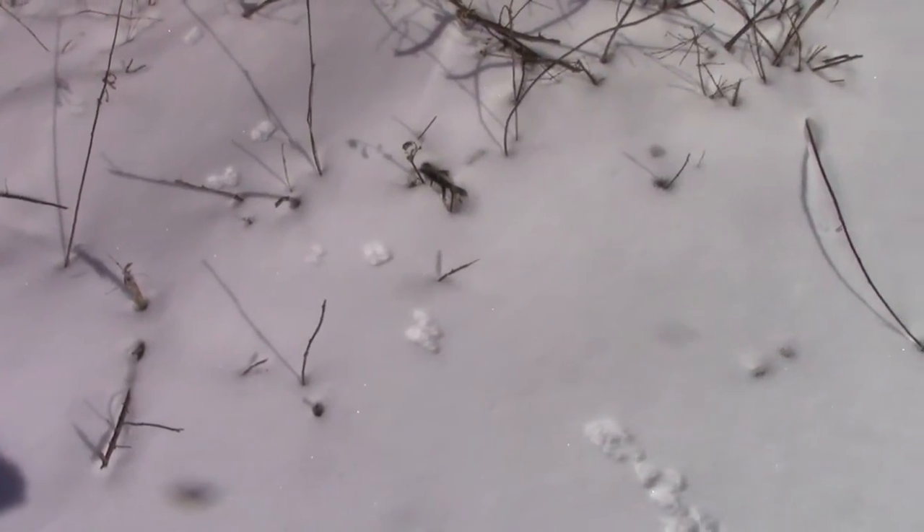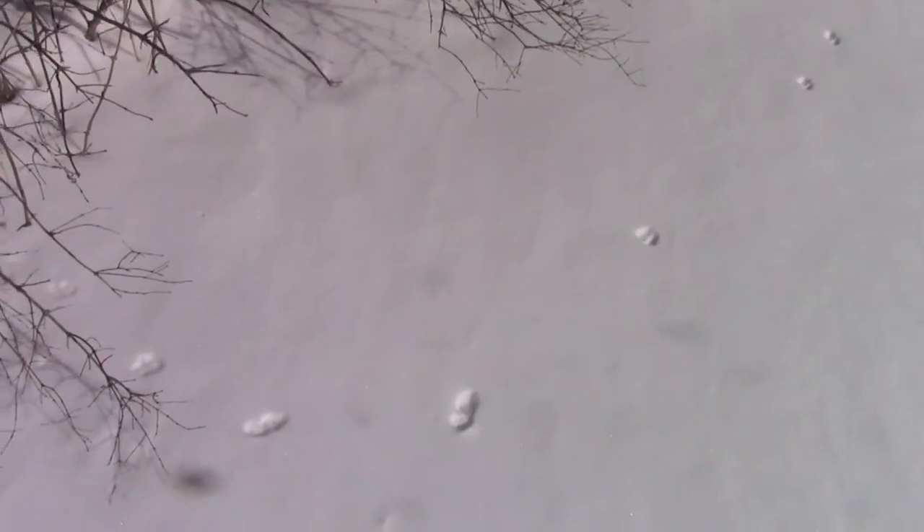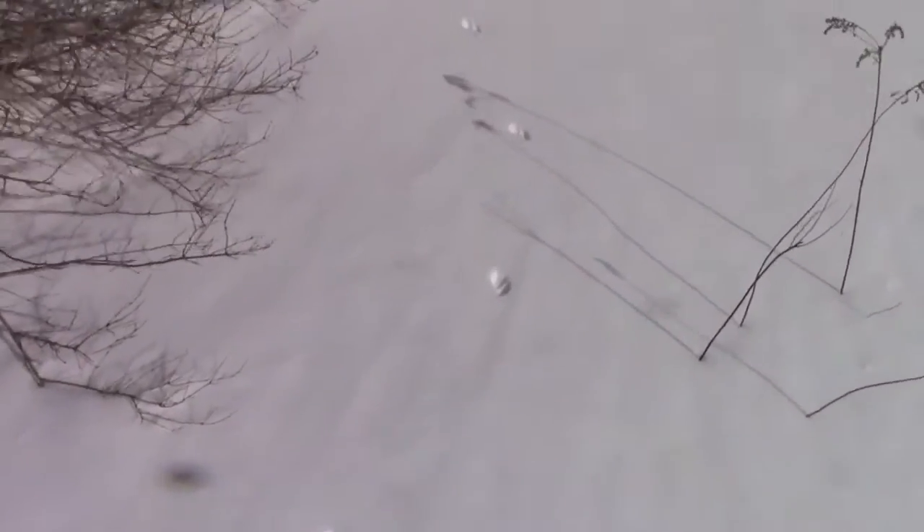This little creature keeps going in and out of the brush into the field, which is great — it means I can track it easily. Everything you've seen is within about 30 feet of where we first saw the weasel tracks. I'm going backwards on this trail, heading toward where the snow is a little different.